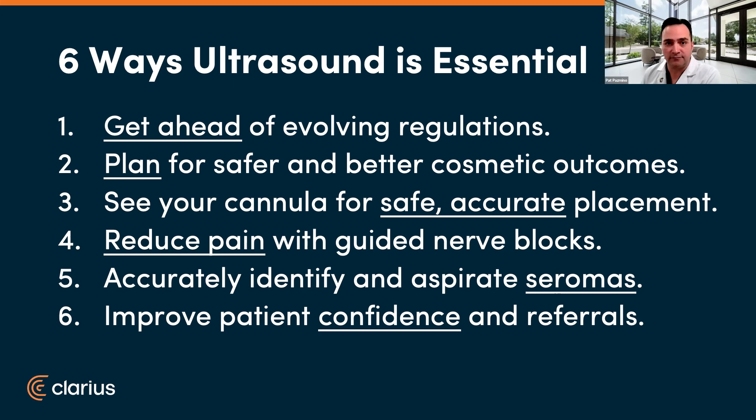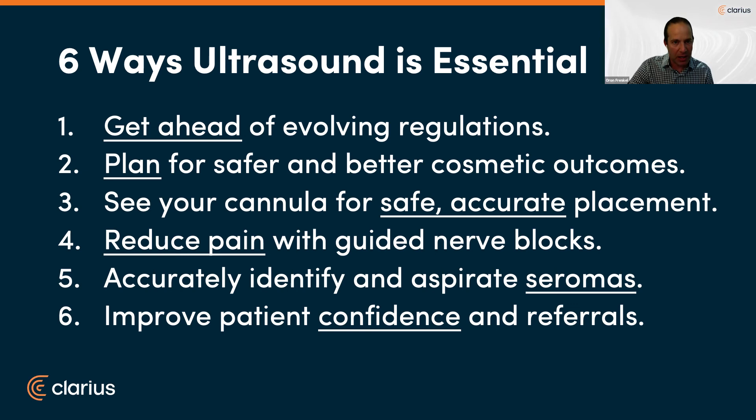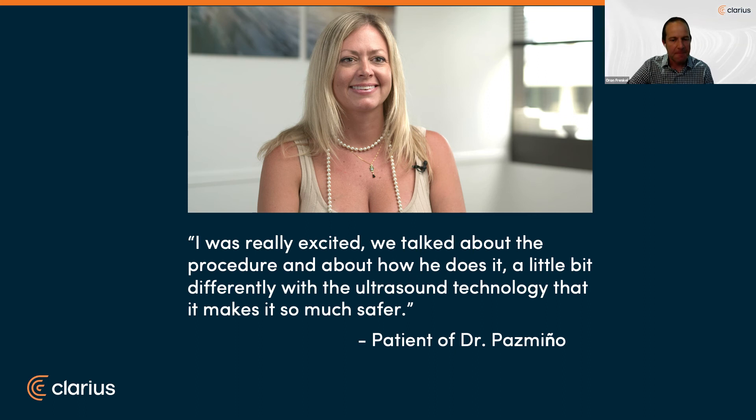Please keep filling the Q&A. To take it home and summarize, the six ways ultrasound is essential in your practice. Dr. Pazminio, one of your patients noted that the two of you talked about the procedure and how you do it differently using ultrasound technology, and that made her feel it would be a much safer procedure. Thank you for that. And thank you, Dr. Frankel, for the live scanning. It's always fun and amazing to see the newly released third-generation Clarius HD3 in action.